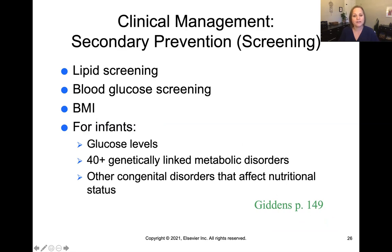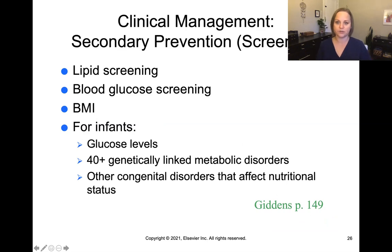In terms of screenings, we can do a lipid screen to check cholesterol levels, check blood glucose to see if sugar is under control, and calculate body mass index to determine if someone is underweight, normal weight, overweight, obese, or super obese. For infants, we check glucose levels as well. Newborns are actually screened for a number of metabolic disorders before leaving the hospital, and physicians examine them for congenital disorders that may affect nutritional status if not caught early, helping ensure a good outcome.